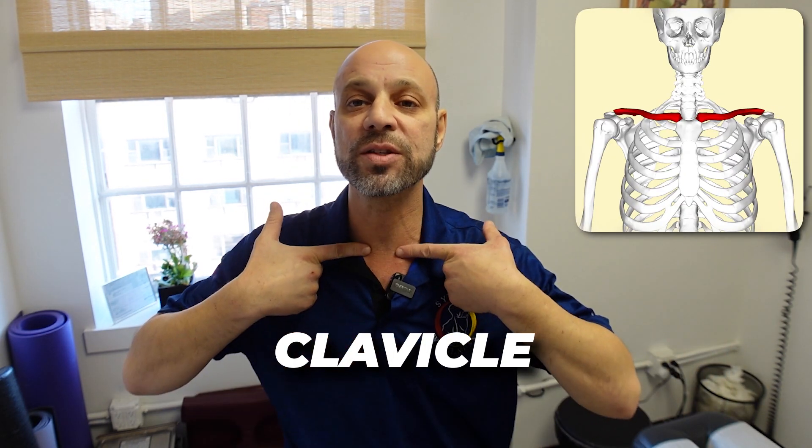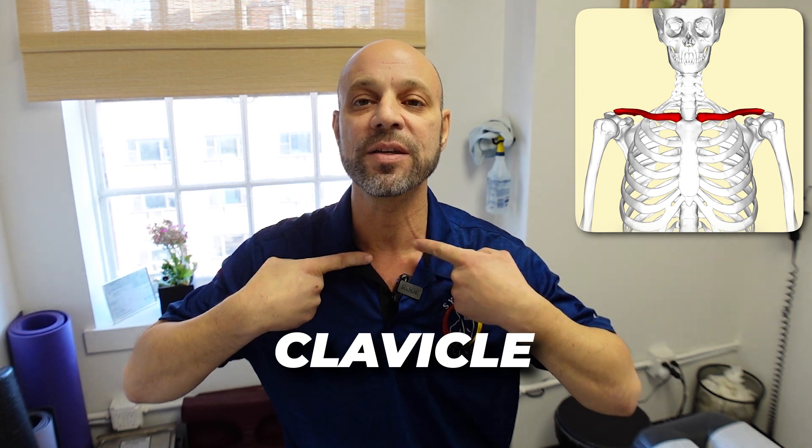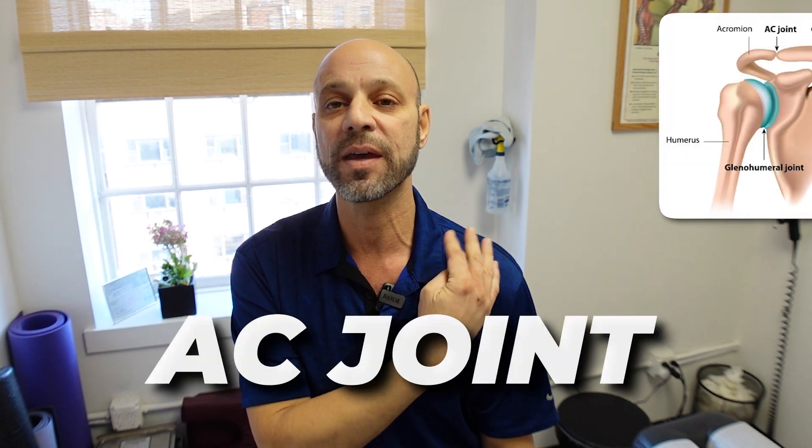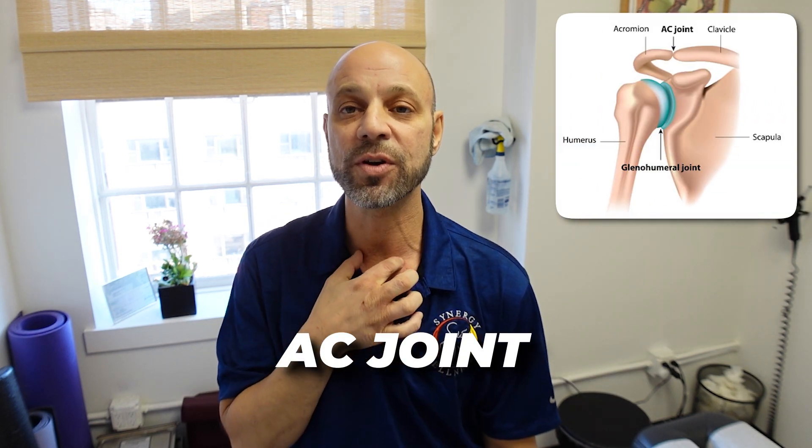Another common reason for clicking and popping in the shoulder when you raise your arm up is your clavicle. Is your clavicle level at the sternoclavicular joint, and also, is it level out at the AC joint? So if your clavicle is out of alignment and it's higher on this side — you can see with my fingers it's much higher over here — then the clavicle is going to be lower out at the AC joint.